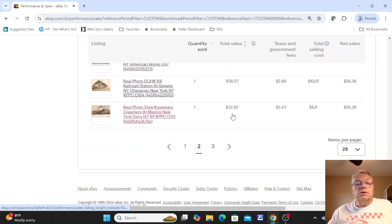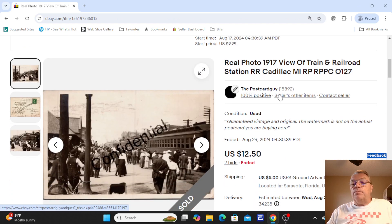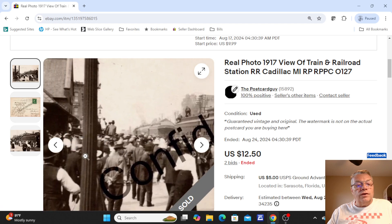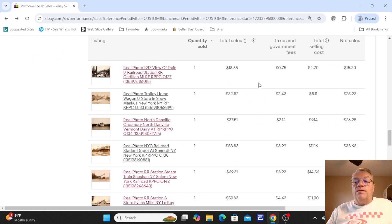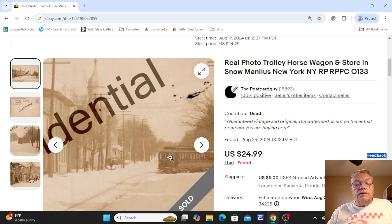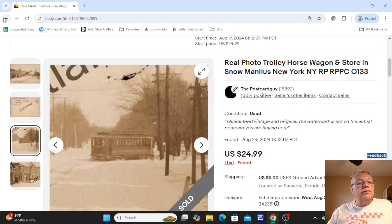Moving right along — we had a real photo of a train in Cadillac, Michigan, a 1917 view. You can see all the people getting on and off the train. This was postmarked on the back; sold at auction for $12.50. There were a couple comps in the $12 to $15 range, so I started it at $9.99. Next one was a trolley and a horse-drawn wagon in view in the snow, up in Manlias, New York. Not used on the back. This sold for one bid of $24.99.